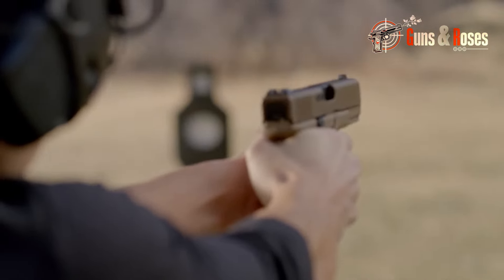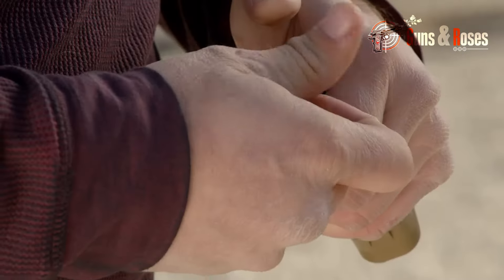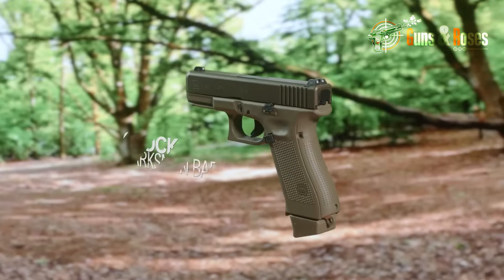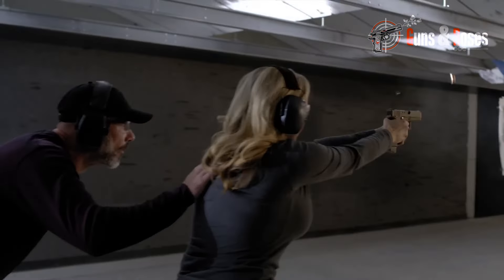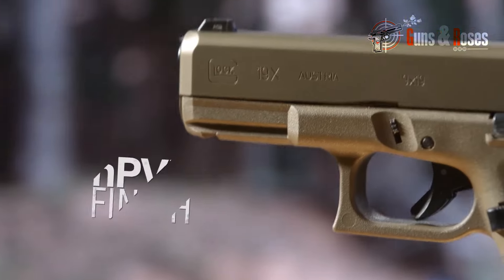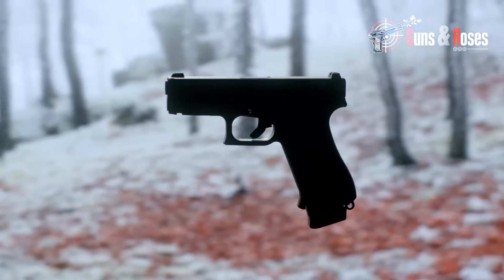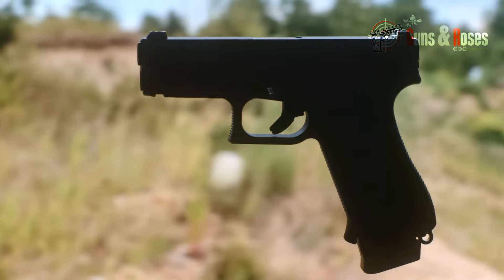While the grip may not be the most comfortable out there, I found it easy to get used to with a little practice. One thing I appreciate about the Glock 19 is its modular design. From aftermarket sights to custom grips, this handgun has a wide range of accessories. I've personally experimented with different sight configurations and grips to find the perfect fit for my hand.